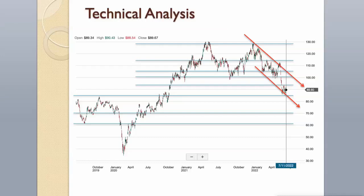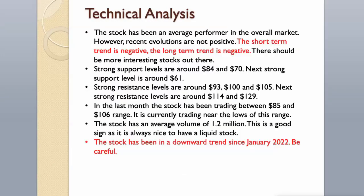In the last month, the stock has been trading between the $85 and $106 range, and is currently trading near the lows of this range. The stock has an average volume of 1.2 million shares, which is a good sign as it is always nice to have a liquid stock. The stock has been in a downward trend since January 2022 — be careful.